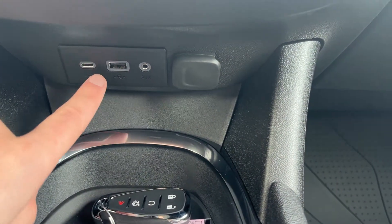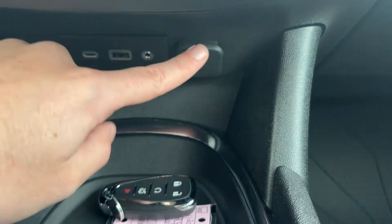Below that we have a USB-C port, a USB port, an aux input, and a flip-open 12-volt plug.